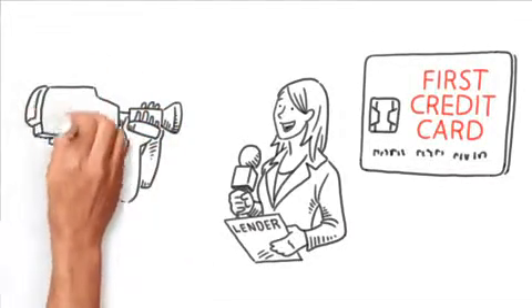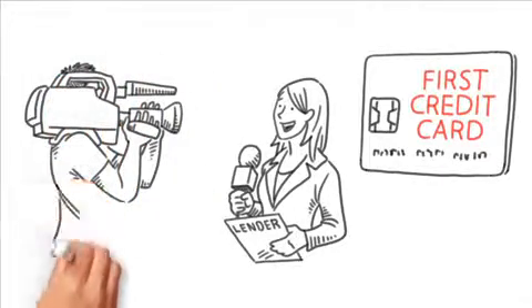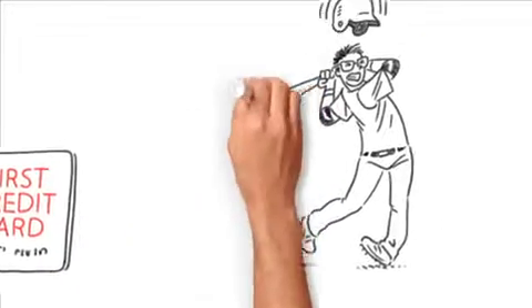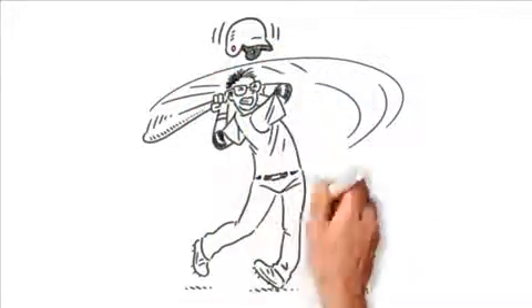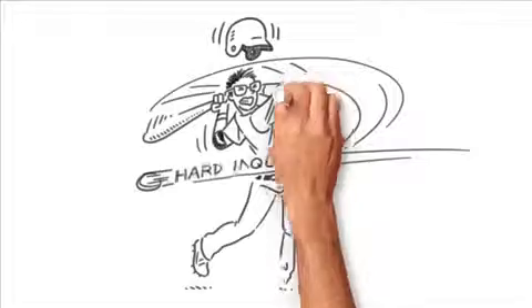Most banks and credit unions report payments, but some retail store cards don't. If the payment history isn't reported, you may want to keep shopping for a card. Also, don't apply for a bunch of different cards if you keep striking out — all those hard inquiries and declines aren't going to help you build a score.